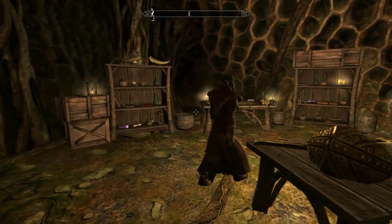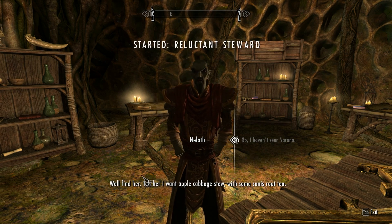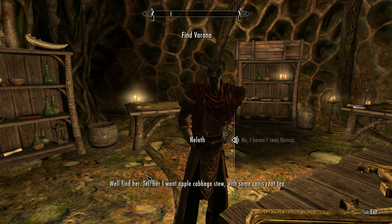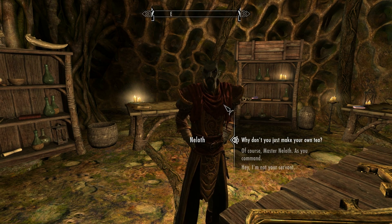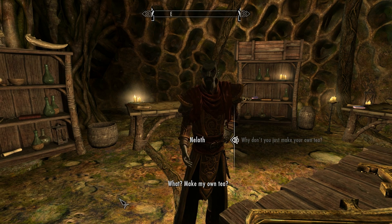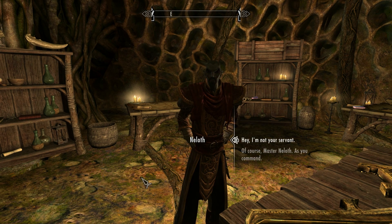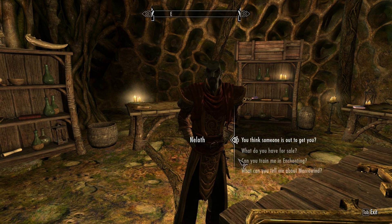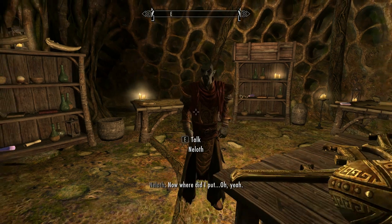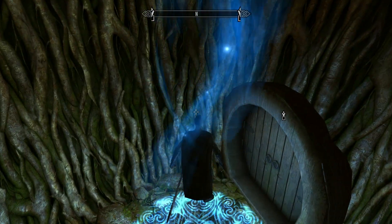Master Neloth, where be you? Have you seen Verona? Who's Verona? Well find her — tell her I want apple cabbage stew with some Canis root tea. Are these the kind of quests I'm gonna have to do for this dude? Why don't you just make your own tea? Make my own tea? I am a master wizard of the house Telvanni — other people make tea for me. You know what? I respect that. Finally, someone who recognizes my importance around here. That's amazing. I like this guy already.